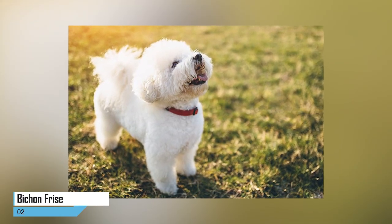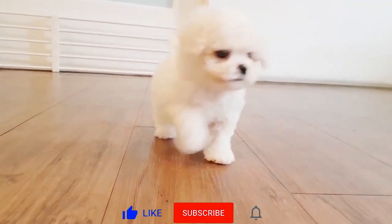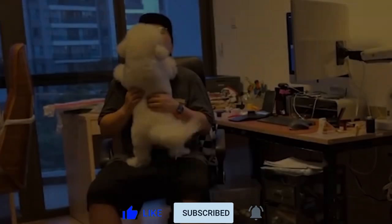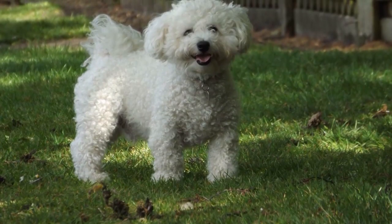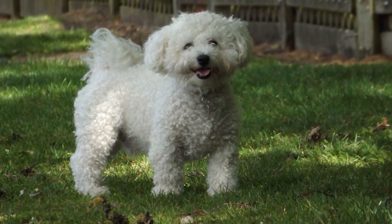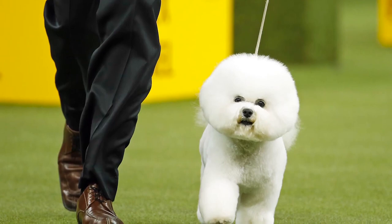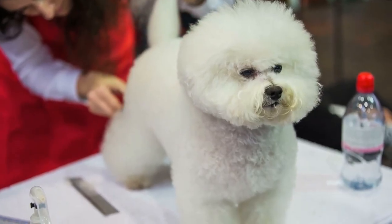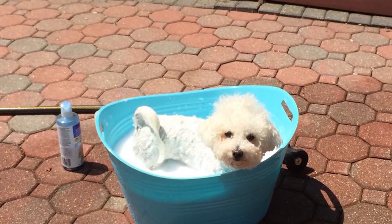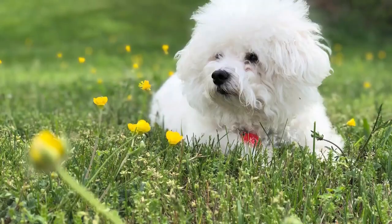2. Bichon Frise. Looking for a sweet, playful, and almost unmanageably cute shed-free addition to your family? Look no further than the Bichon Frise. The Bichon Frise is an adorable curly dog known for its playfully curious demeanor and an energetic personality to match. Thanks to their soft, curly hair, the Bichon Frise somewhat resembles a cotton ball. These hypoallergenic lapdogs won't shed much, as long as you keep up with their grooming — including daily brushing and a monthly bath and trim. It stands between 9.5 and 11.5 inches tall and weighs between 12 and 18 pounds.